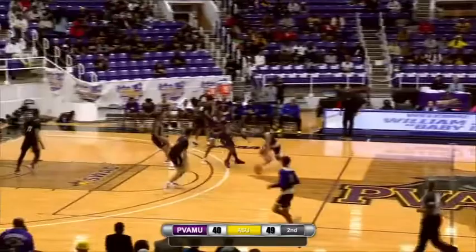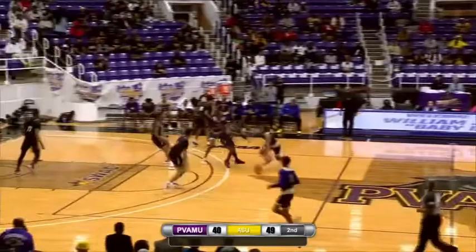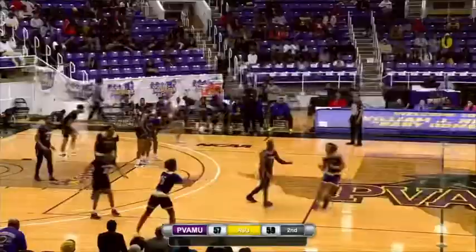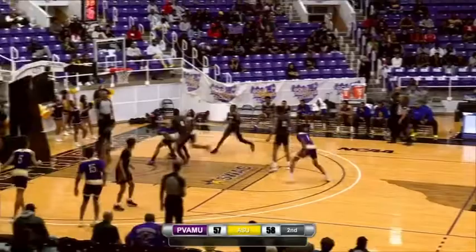That pull-up jumper is not giving Douglas what he normally gets from it. And Thomas with the finish with the left hand — the defense is so aware of his ability to shoot from the outside. You see Daniels flexing his muscles after that basket as Thomas puts that one in with the left hand.